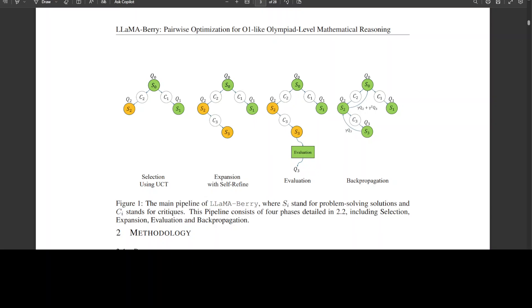One of the primary advantages of Llama Berry is its ability to efficiently search for solutions. Traditional methods often rely on step-by-step approaches, which can be time-consuming and prone to errors. In contrast, Llama Berry's self-refine technique enables the system to adapt and refine its search strategy, leading to faster and more accurate results. Additionally, pairwise preference allows the system to evaluate solutions based on their relative merits rather than relying on absolute scores.